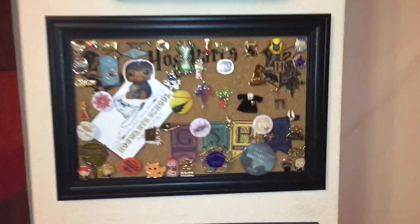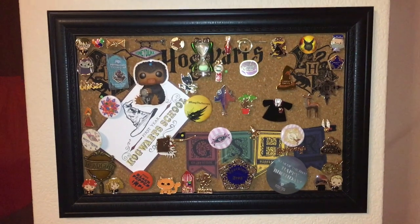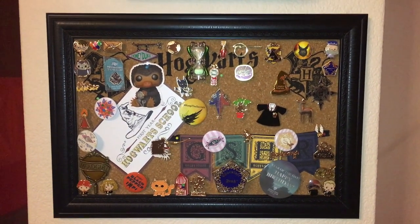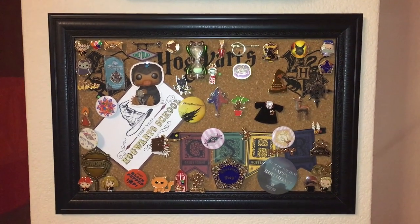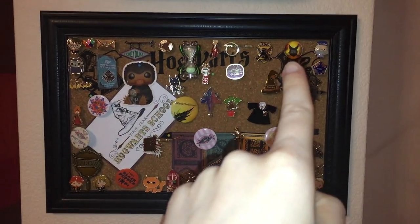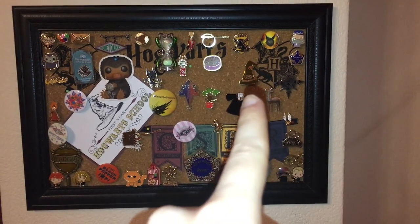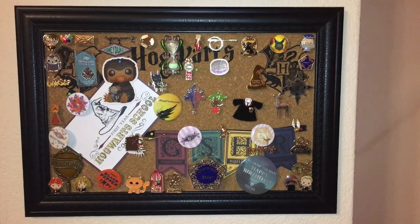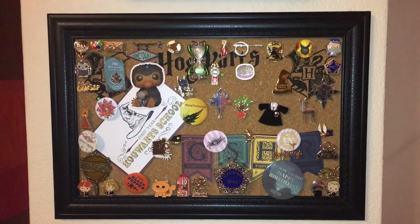Now let's get to the last part of this video — my pin collection. I'm very happy with it. It's a combination of all different kinds of pins: some from Primark, others from escape rooms I did, and others from the Harry Potter Studios in Leavesden. You can probably guess which ones are from the studios and which are from Primark. The one at the very top is from Harry Potter and the Cursed Child — the play — and this one is from an escape room I did.